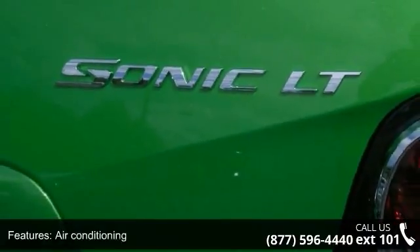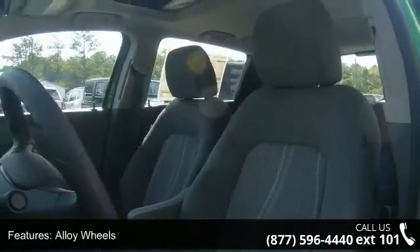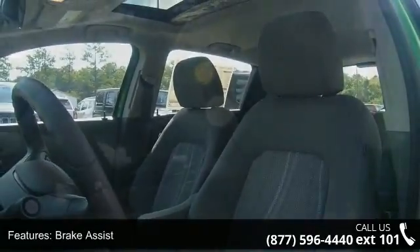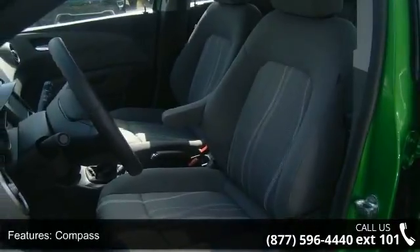If you are looking for a new car, this might be the one. This vehicle shows low mileage and does a smooth ride. Let us put you in the driver's seat today — call or click to schedule a test drive.